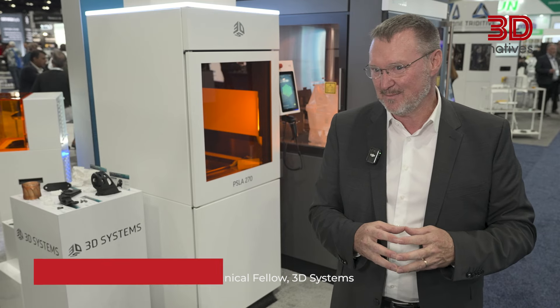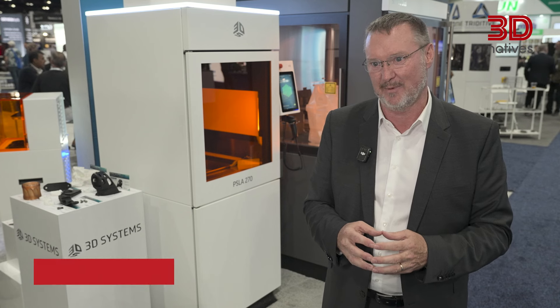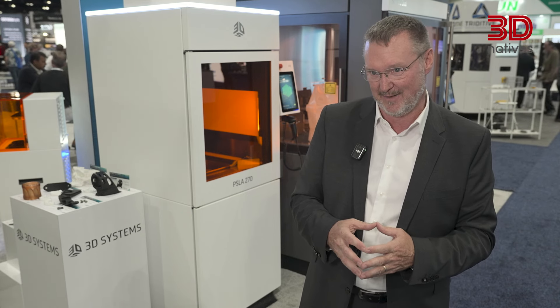I'm Marty Johnson from 3D Systems. I'm a vice president of product and a technical fellow with the company. I've been with the company since 2007.